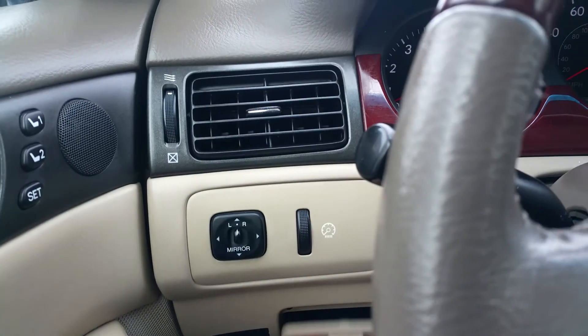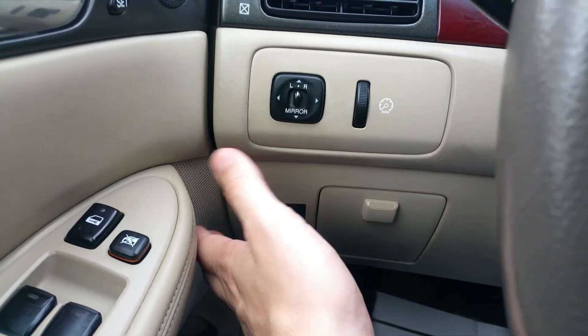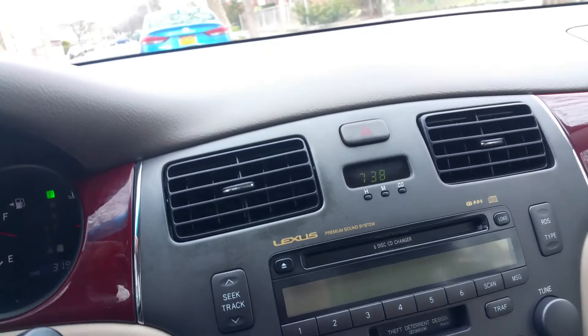Over here's a little storage compartment. Here's your fuel door release and your trunk release. They work — I'm not going to open it now because I'd have to get out of the car to close it, but believe me, everything on this car does work.